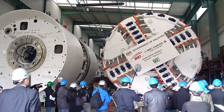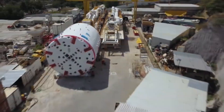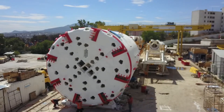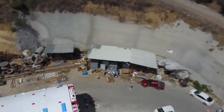As we emerge from our underground journey, which of these mighty machines captured your imagination? Share your thoughts in the comments below. If you enjoyed this deep dive into tunneling technology, don't forget to like, share, and subscribe for more fascinating explorations of engineering marvels. Stay tuned for our next adventure, where we'll uncover more hidden wonders of the modern world.